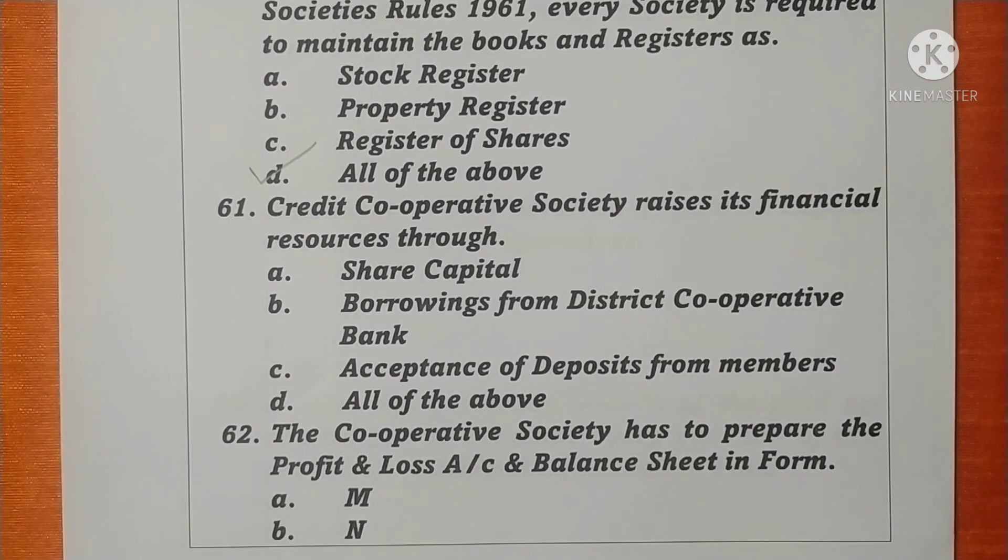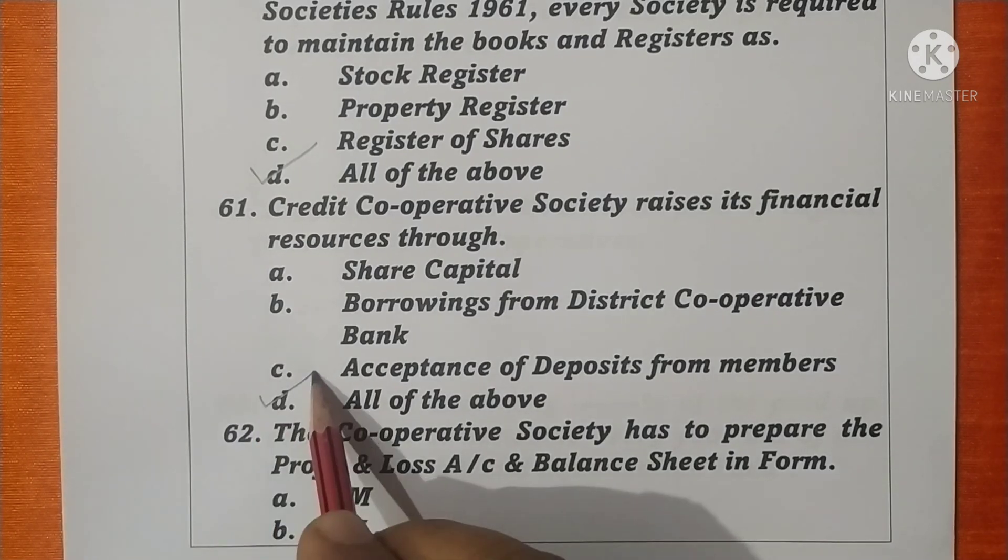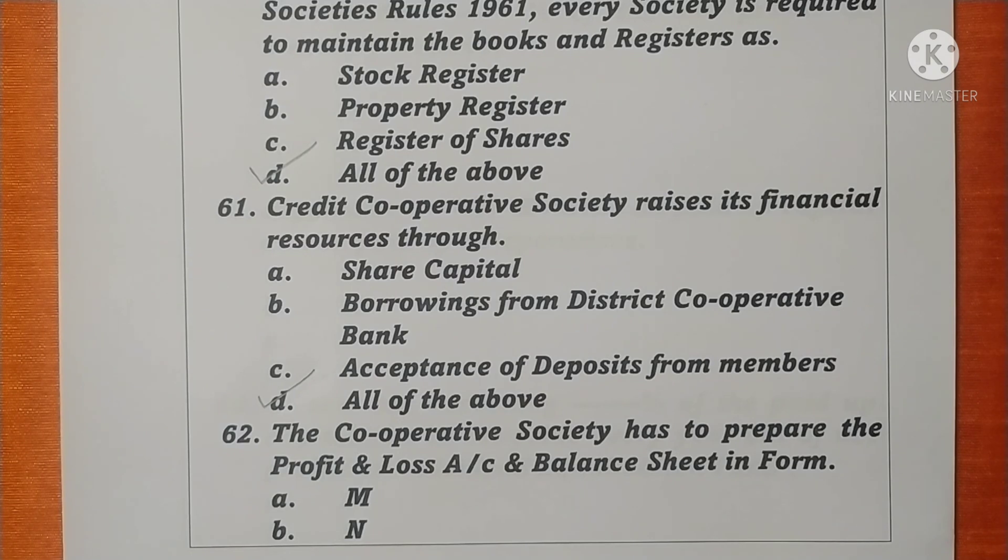Question 61. Credit cooperative societies raise their financial resources through share capital, borrowings from district cooperative bank, and acceptance of deposits from members — all of the above. Option D is correct. Question 62. The cooperative society has to prepare the profit and loss account and balance sheet in Form N. Option B is correct.